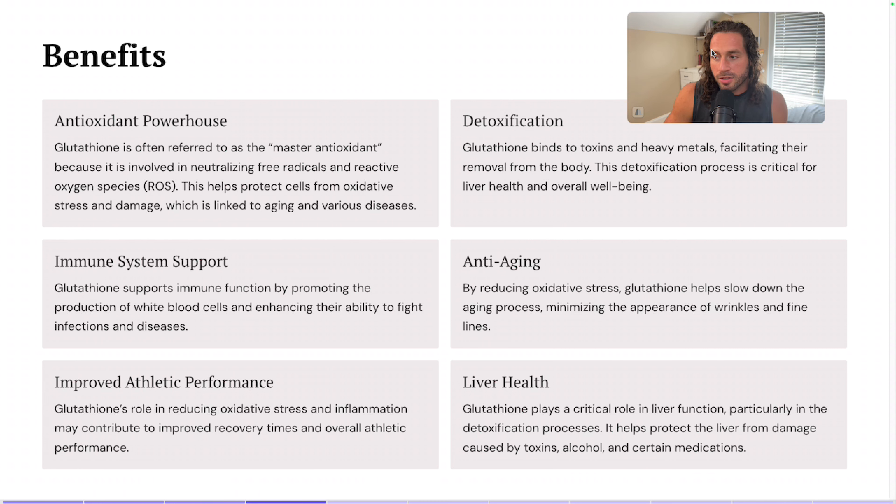Obviously there's the cool stuff, which is anti-aging. By reducing oxidative stress, glutathione helps slow down the aging process, which I know for everyone out there — particularly women — is huge because it minimizes the appearance of wrinkles and fine lines. I particularly love it and can definitely notice a difference in regards to athletic performance. Glutathione's role in reducing oxidative stress and inflammation may contribute to improved recovery times and overall athletic performance, which I can definitely attest to.